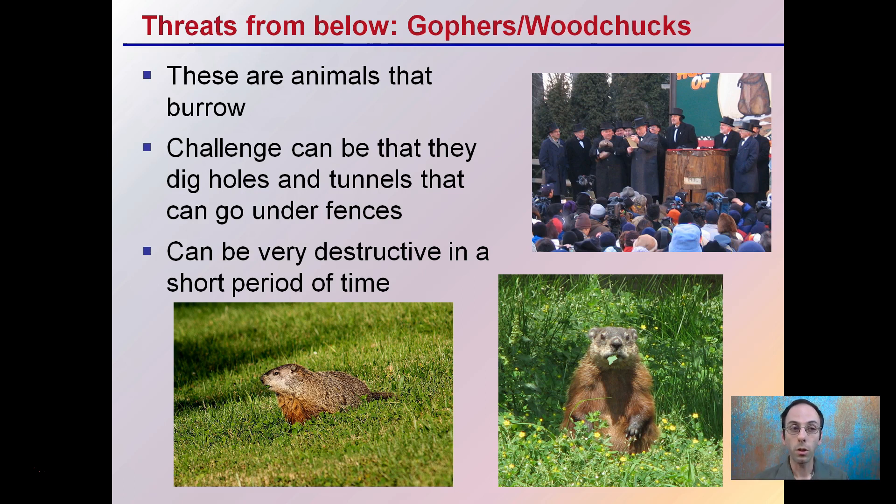Threats from below — gophers and woodchucks, like Punxsutawney Phil on Groundhog Day. These are animals that burrow and can be a challenge because they dig holes and tunnels that can go under fences. They can also be very destructive in a very short period of time. You can sometimes bury fences to try to eliminate them from going underneath and burning the tunnels, but they can again be very destructive.